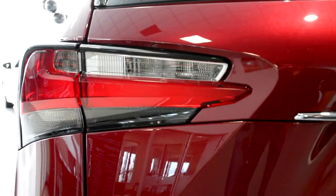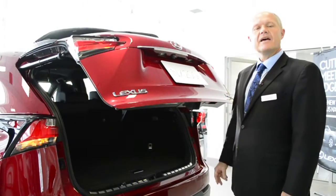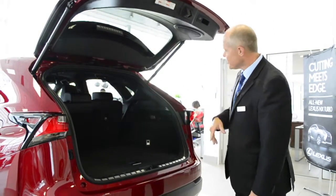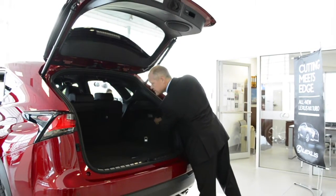LED taillights sit on top of sport design dual exhaust housings. Standard with the Lexus NX is a power rear tailgate, as well as the availability of power rear reclining seats.